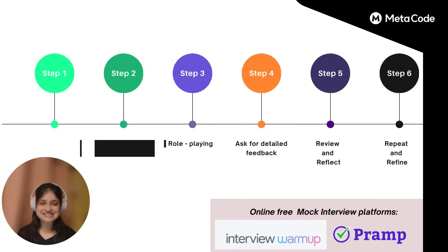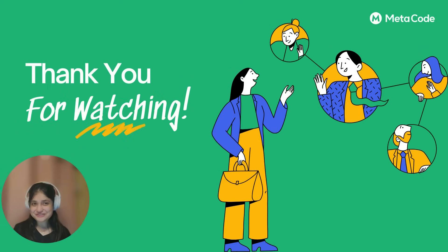Thank you for watching the video, and congratulations to you all. Give a slight pat on your back — you've made it to the end of the video. But stay tuned and subscribe to the channel, because this is just part one and part two is coming soon. Bye!